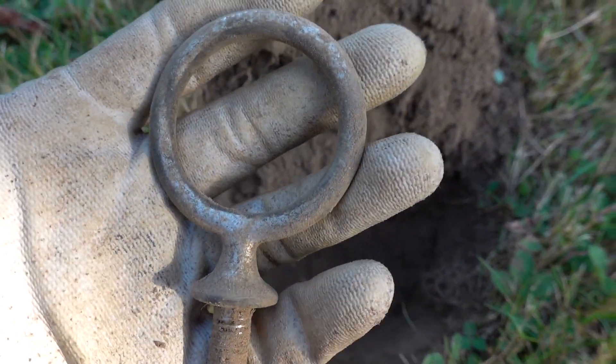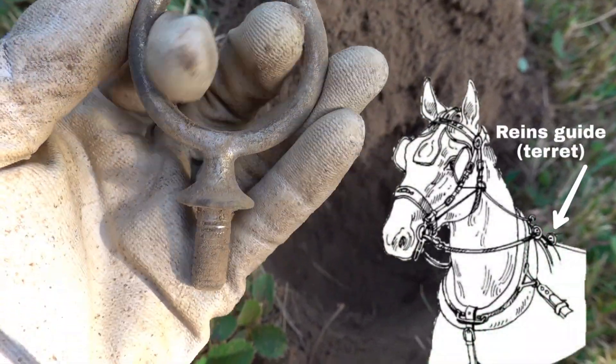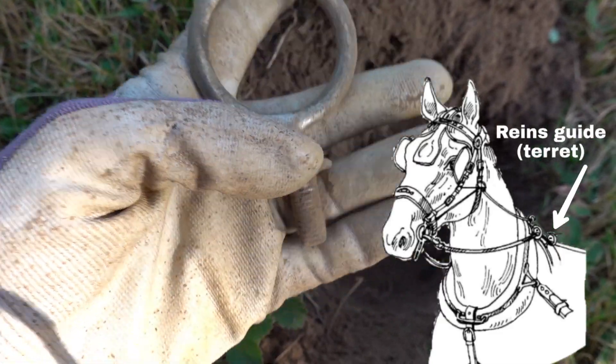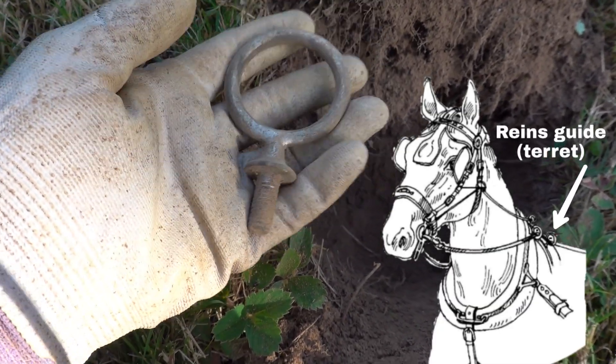Just got a reins guide. Look at that. Just like it sounds — they'd have the reins from the horse go right up through these, and the driver would hold onto them right through there. It's pretty cool.